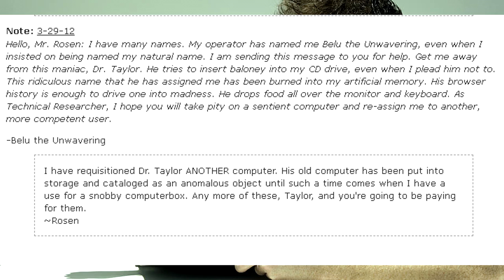I have requisitioned Dr. Taylor another computer. His old computer has been put into storage and cataloged as an anomalous object until such a time comes when I have it used for a snobby computer box. Any more of these, Taylor, and you're going to be paying for them. — Rosen